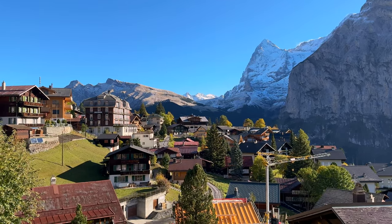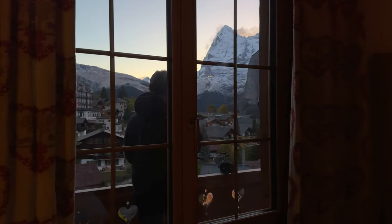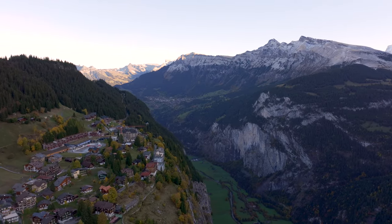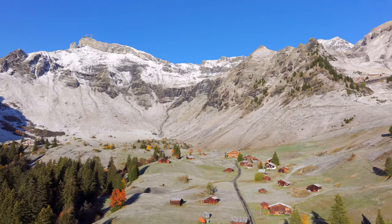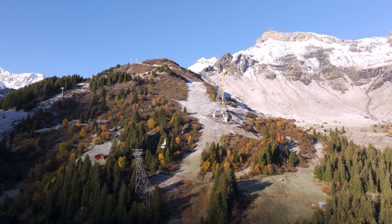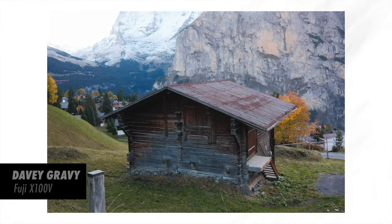This morning we woke up in Mürren, which is a small town halfway up a mountain. Last night when we went to bed, everything was dark and we could see we were in a mountainy area, but we really had no idea what we were in for. When the sun came up, we all got super stoked — this is the craziest mountain town I've ever been to. You have to take two cable cars to get up here and there are no vehicles allowed. I was shooting some stuff with the Sony, but a good chunk of the shots were on my phone and the Fuji.